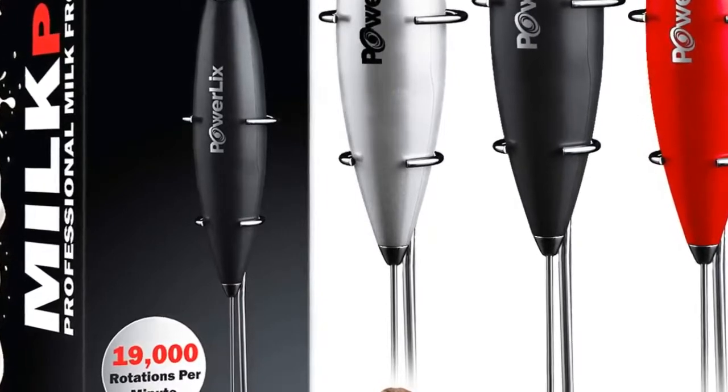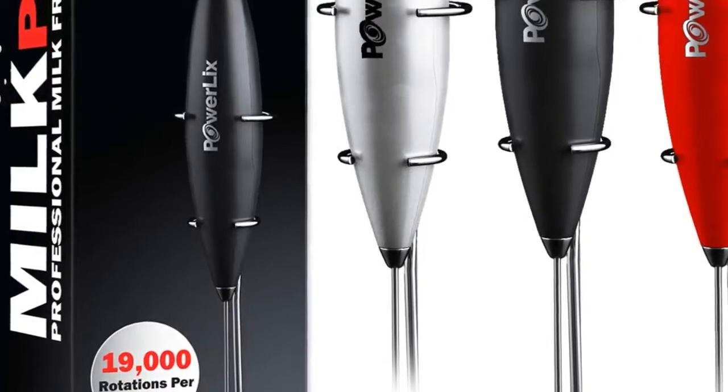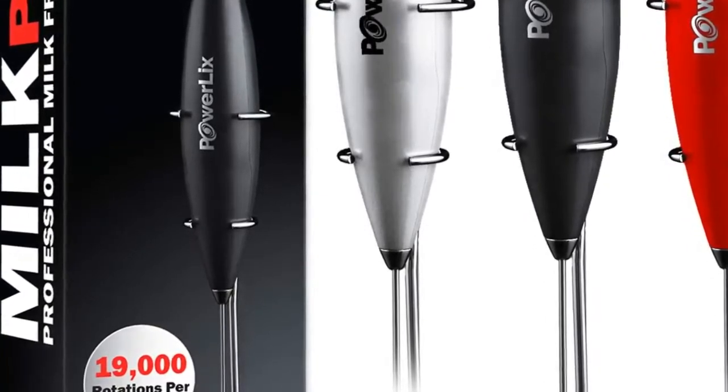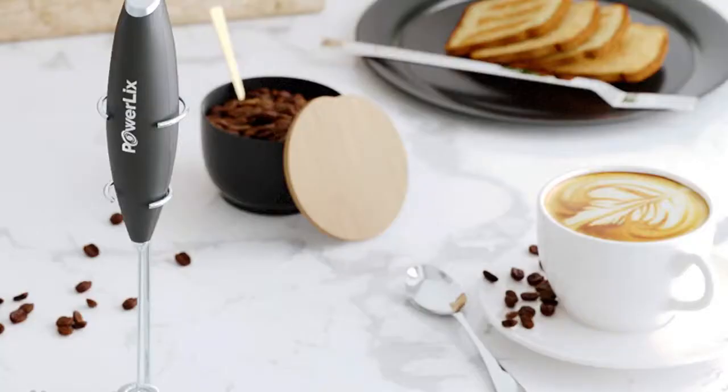The Power Licks delivers double the power of other frothers. The power button on top makes it easy to use, and the low-noise motor barely makes a sound. It's styled in black to fit any modern kitchen, and is lightweight with an ergonomically designed soft-touch handle. It's easy to use and easy to clean, and can froth other liquids besides milk — including milkshakes for kids or cocktails for friends — working well with both hot and cold liquids.